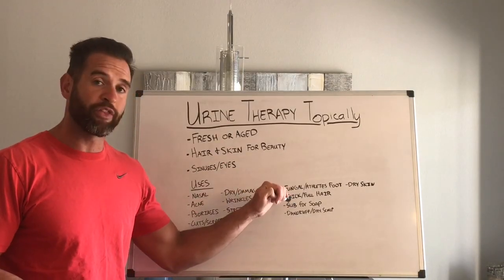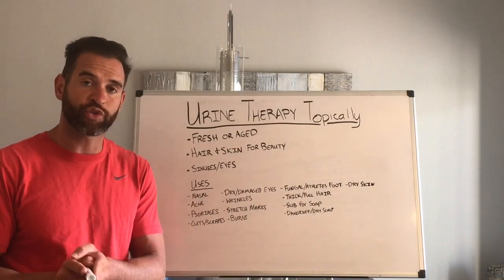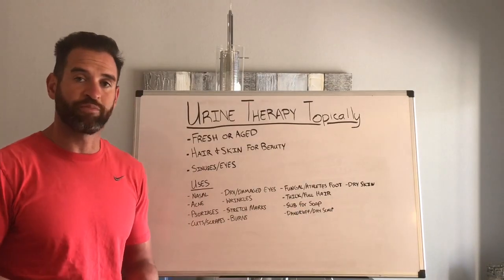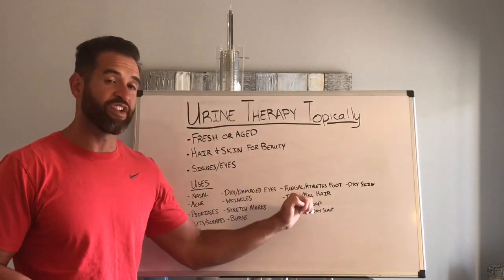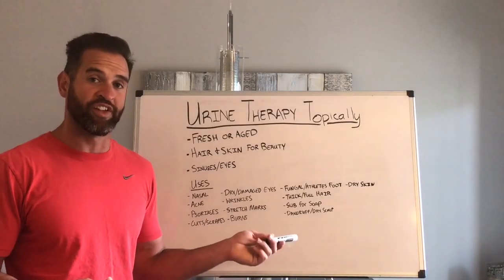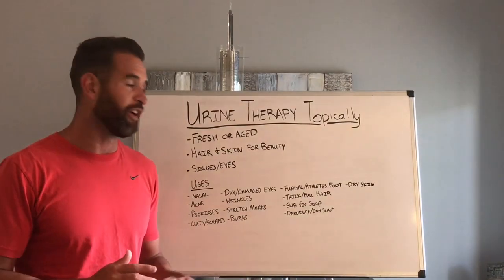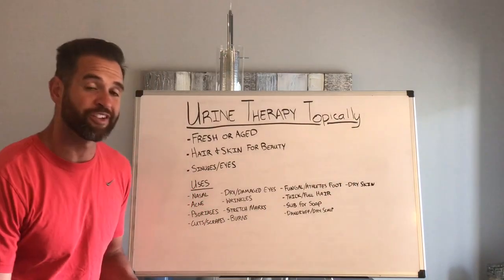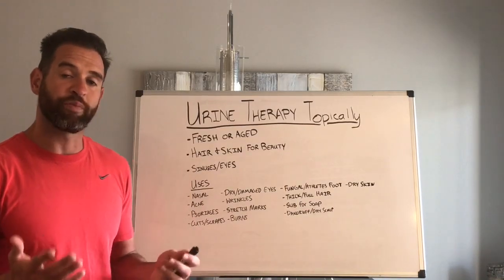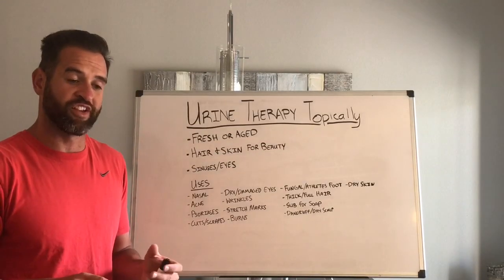For thick and full hair, aged works better than fresh — but if you do the fresh route, use the AM urine for your hair. It also works as a substitute for soap, shampoo, conditioner, and body wash. If you have dandruff or dry scalp, there's actually a TED talk on this — the speaker said his first time using it was before his dandruff, and after use number one his dandruff completely went away and he was sold from there. If you have dry skin, I've found this to be much more helpful than lotion because it doesn't leave you all slimy. It leaves your body with a neutral pH balance that's actually comfortable — not too silky or moist, and not dry at all. It's just right.